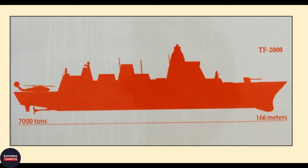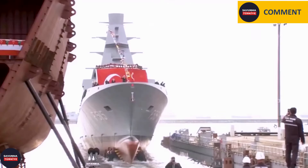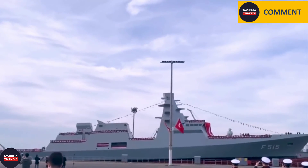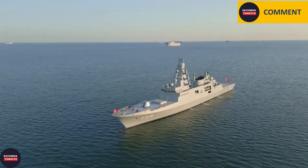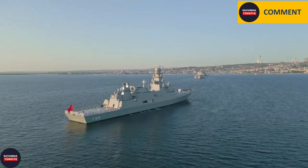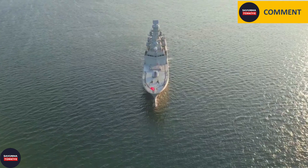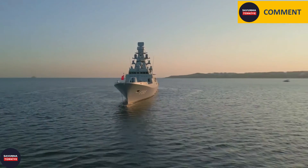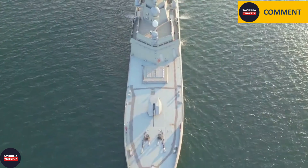TF-2000 destroyers will be the highest displacement ships of the Milgem program, and TCG Istanbul and other Istanbul-class ships will be an important milestone on the way to TF-2000 destroyers. When the physical characteristics of TCG Istanbul are examined, it is evaluated that the Turkish Navy aims to obtain a platform large enough to effectively perform frigate duties, but with a relatively small radar cross-section that creates a minimum target image to guided missiles and torpedoes. The local contribution, which was 70% in the corvette stage, rises to over 75% in the frigate stage.